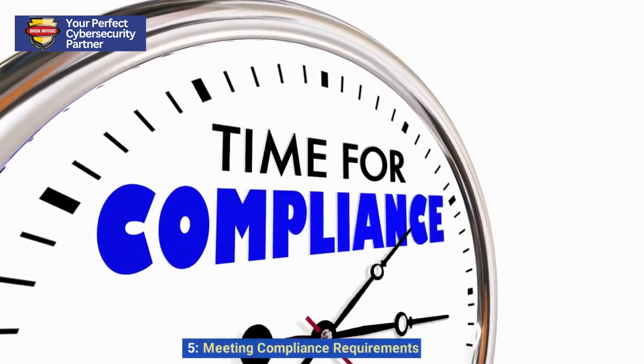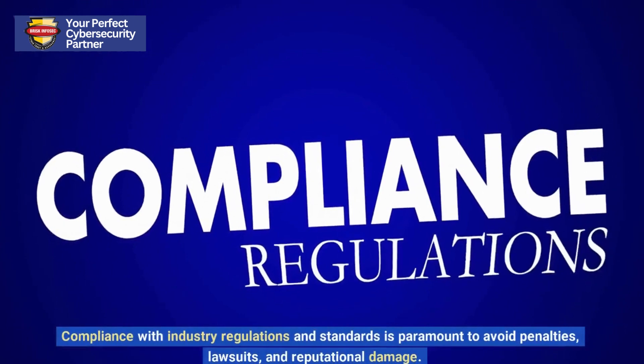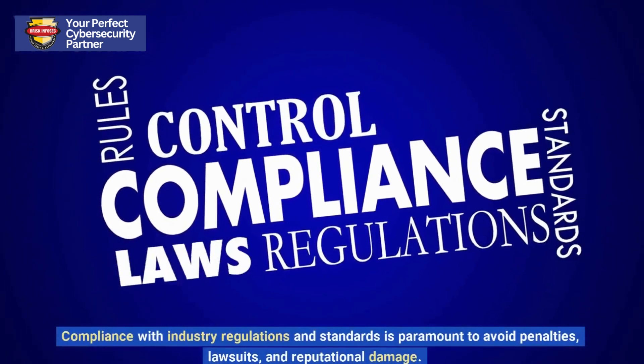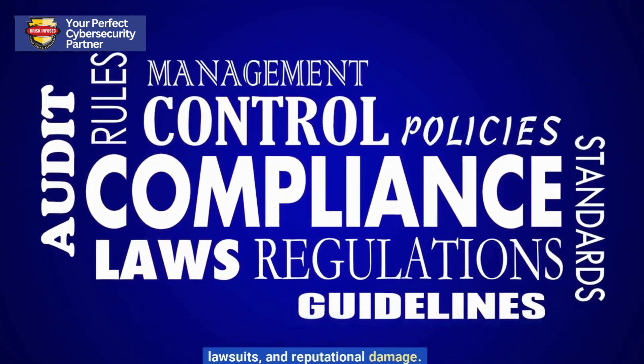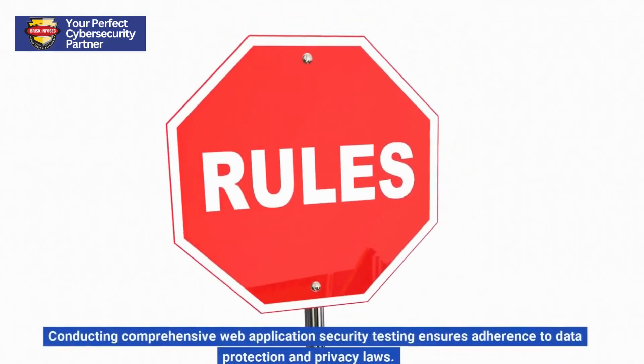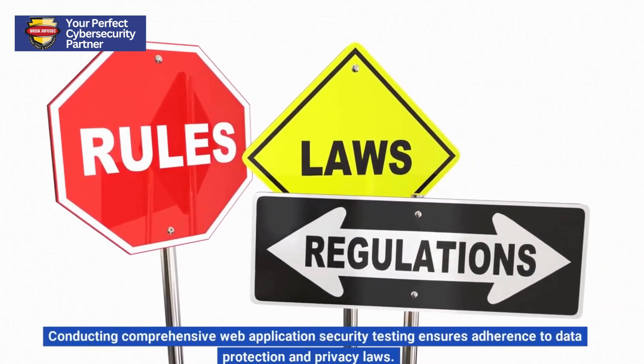5. Meeting Compliance Requirements. Compliance with industry regulations and standards is paramount to avoid penalties, lawsuits, and reputational damage. Conducting comprehensive web application security testing ensures adherence to data protection and privacy laws.